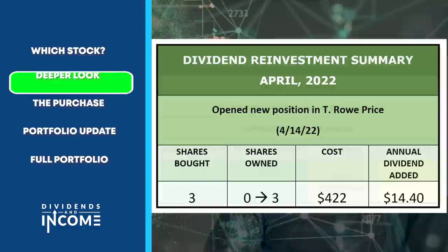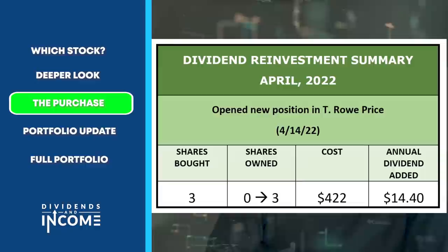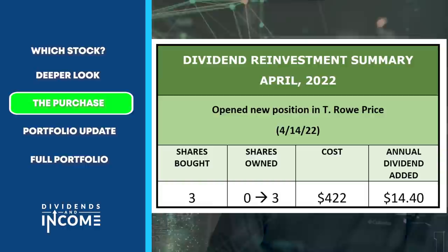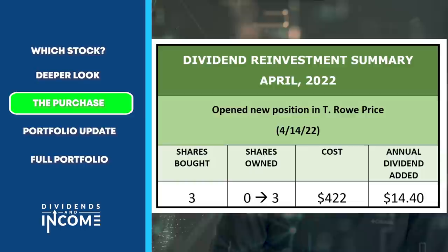On Thursday, April 14th, I got my shares of T. Rowe Price at a little under $141 per share, well within the discounted range, giving me a yield of 3.45% on those shares. I bought 3 shares for a total cost of $422, and the dividend income from those 3 shares newly added to the portfolio will increase my annual dividend run rate by a little over $14 per year. T. Rowe Price is a small starter position, but my intent is to build it as long as the business holds up and I can get it at a discounted price.